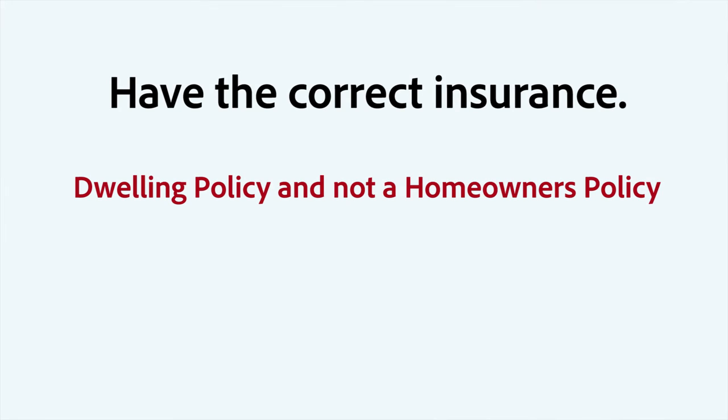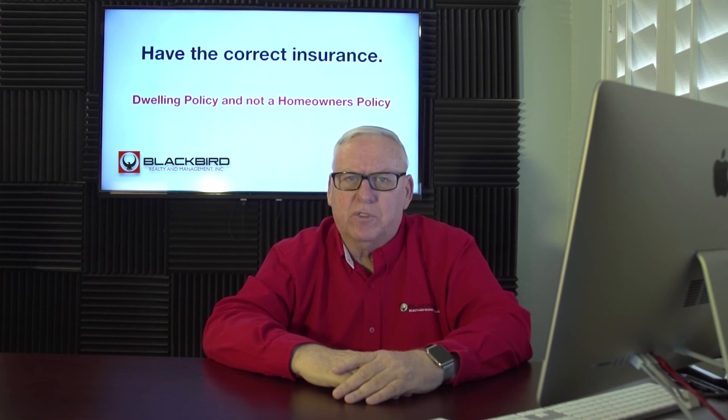And number five: have the correct insurance for your house. Call your insurance agent and tell them it's no longer the home you're living in — let them know that it's now a rental, as it'll have different coverage. You want to have at least $500,000 worth of general liability coverage; the more coverage, the better. Liability insurance is cheap to buy if there's a problem at your house. Find out from your insurance agent if legal defense costs, should a legal suit be filed, are covered from within the policy — that's important to know. What you need at your property is a dwelling policy, not a homeowner's policy.